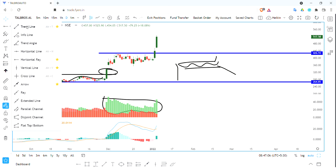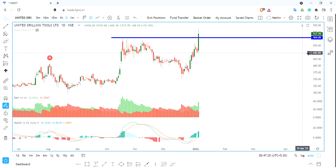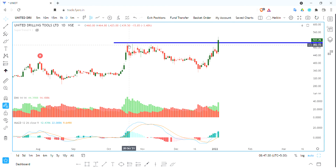We are seeing a strong move here. One of the best companies is in positive support. The second stock is United Drilling Tools. We have a lot of resistance at the 500 levels, and we have some problems here.